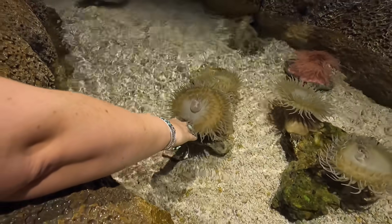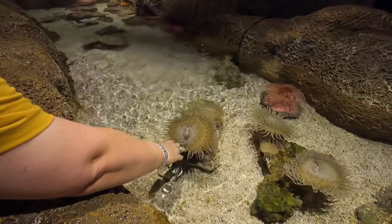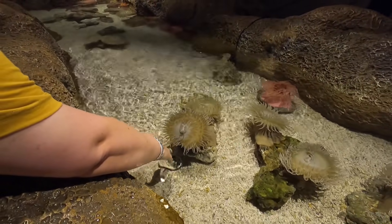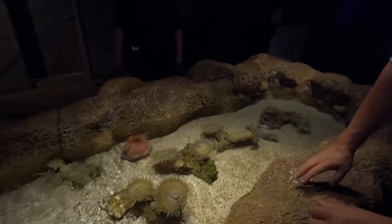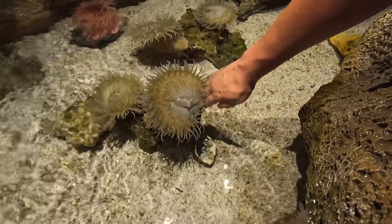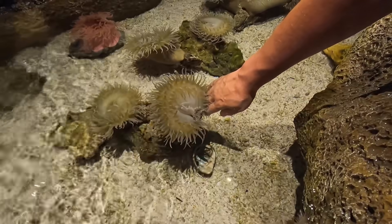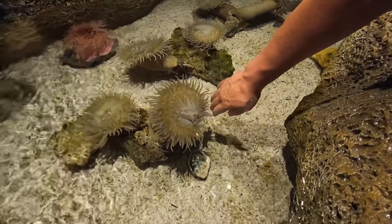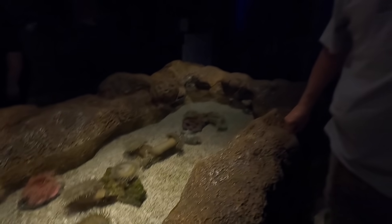Oh wow, oh they sure will. What are these called? Sea anemones. That's incredible. You want to do it? Of course I want you to do it. That's so cool — they just attach right to you, and you just pull away. That's really cool. Wow, yes, that's so cool.